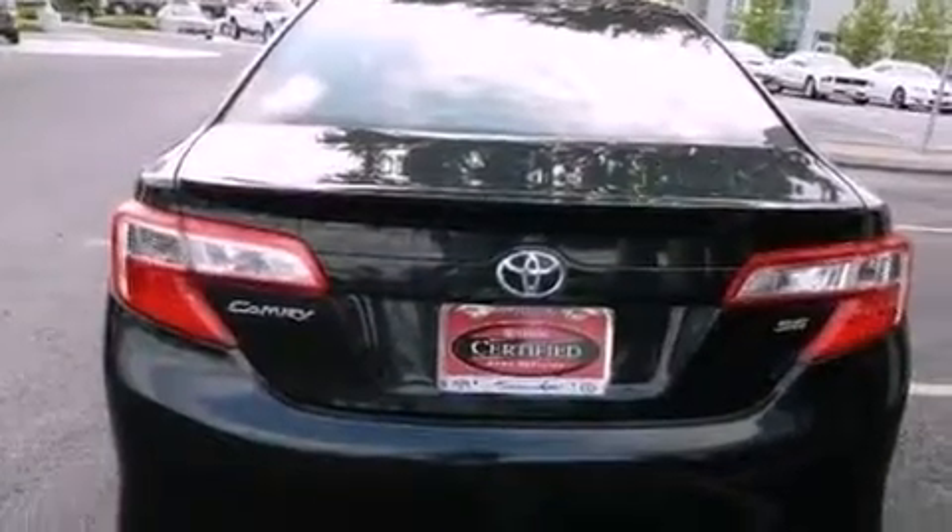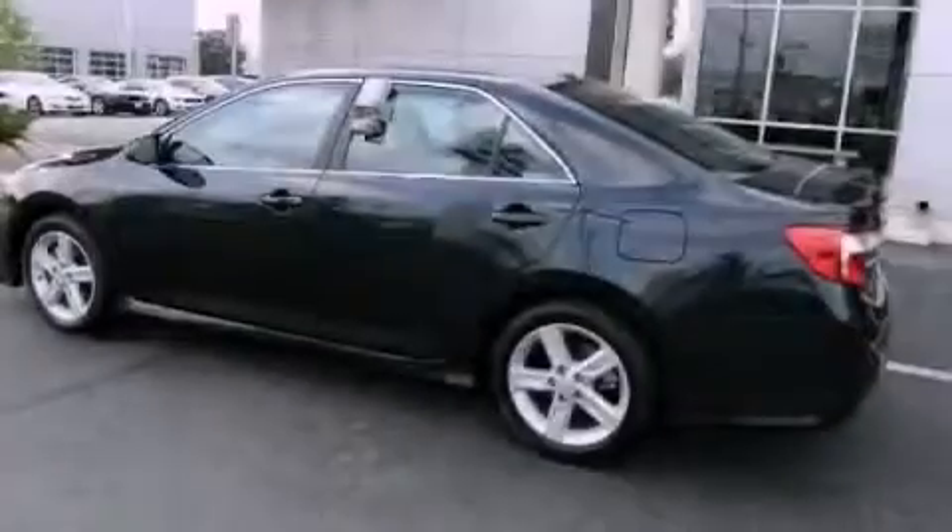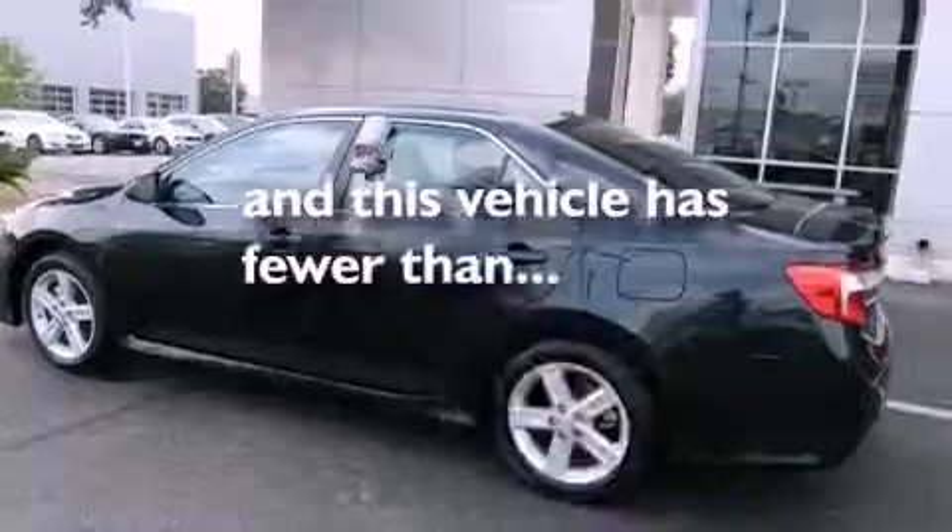Additional features include an anti-lock braking system, rear curtain airbags, and full-power accessories. This vehicle also has less than 18,000 miles.